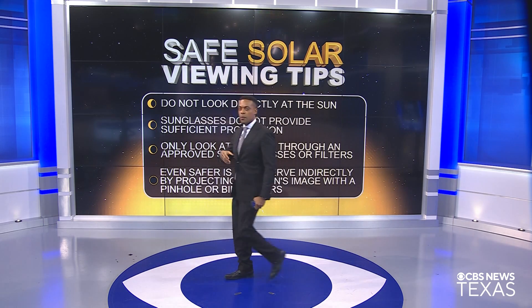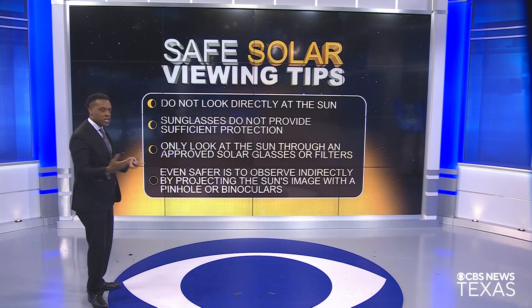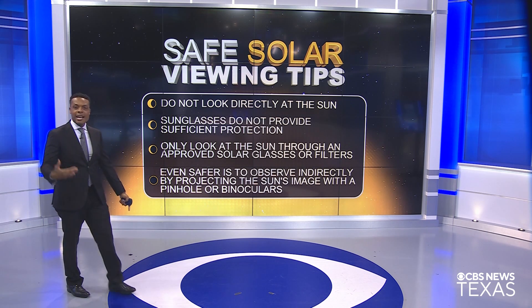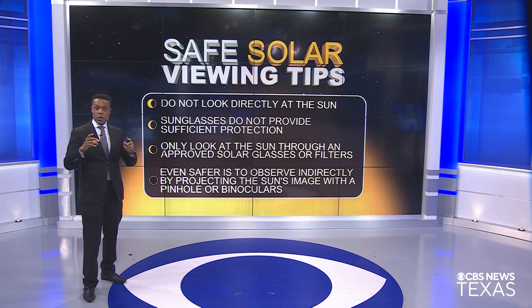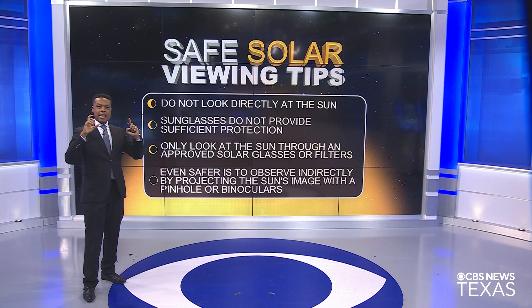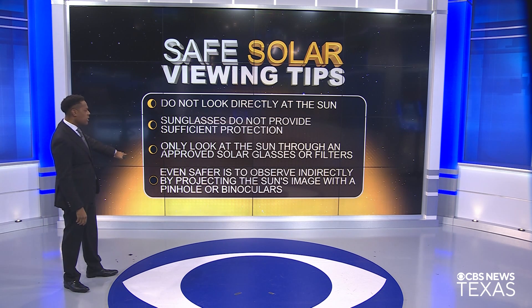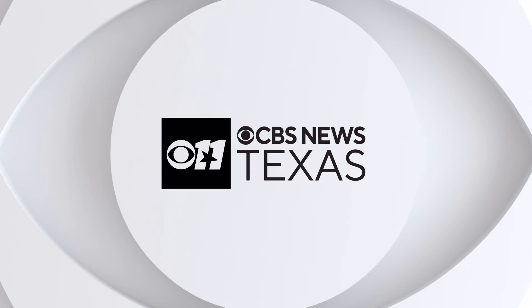Just a couple things to keep in mind when looking at the sun: don't look directly at the sun — you want to protect your eyes. You don't need to wear your regular sunglasses; they're just not going to offer the right protection. You want to make sure you're using special solar glasses or filters — you can go online to find approved lists. When checking that your glasses are working correctly, go outside and try to look at the sun. When you look through those glasses, you should only be able to see the sun. If you see anything else, trash those glasses. Also keep in mind that you can observe the sun indirectly by projecting the sun's image with a pinhole or even binoculars. So something to keep in mind as we get closer to this spectacular total solar eclipse here in North Texas — you don't want to miss it.